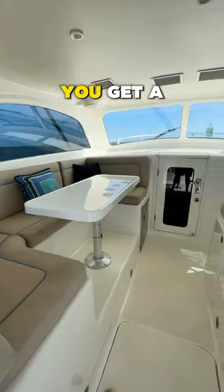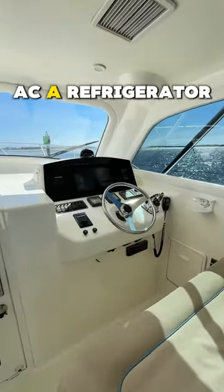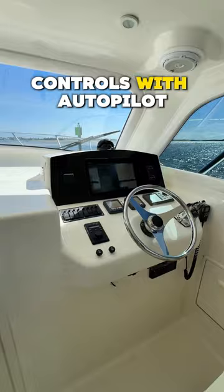Entering the lower salon, you get a 360-degree view with seating both port and starboard, along with Cruisair AC, a refrigerator, and full helm controls with autopilot.